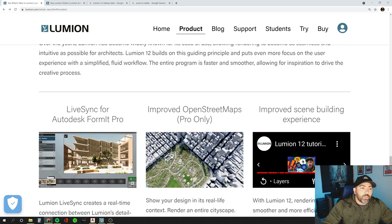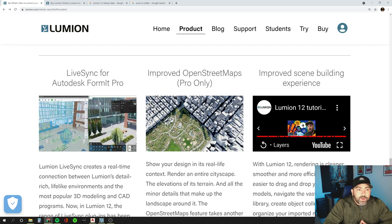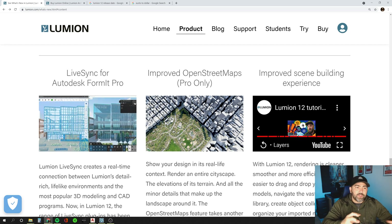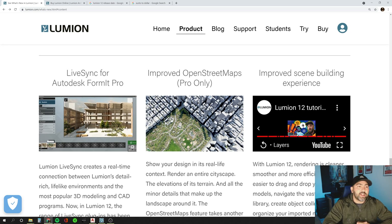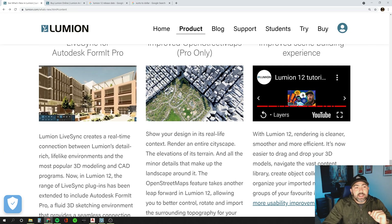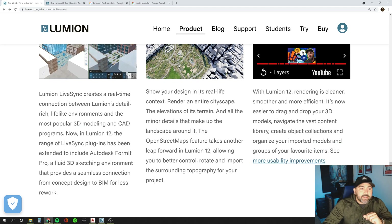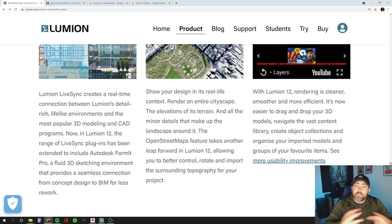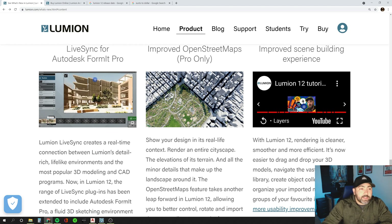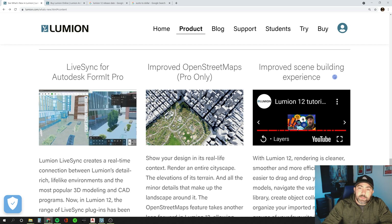In addition to that, they've made some workflow changes for live sync. I've tried using live sync before and didn't have much success — it cleared out all my material selections, which was very frustrating. I was live syncing from SketchUp to Lumion, so I may need to give it another try to see if it improves my workflow. They also added more software compatible with live sync, and there's an improved open street maps and improved scene building experience.